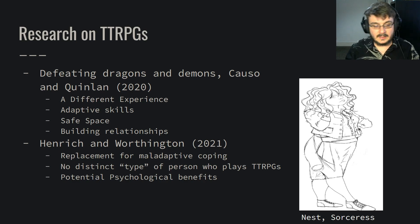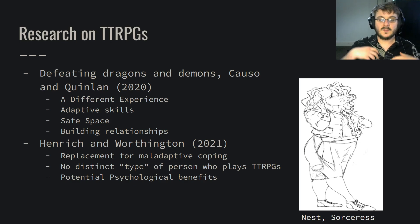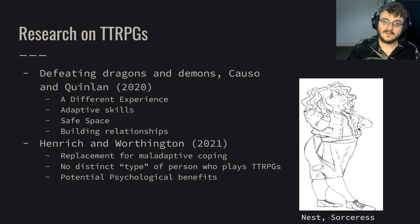Looking at a study by Heinrich and Worthington, they discuss how tabletop role-playing games can function to replace maladaptive coping as a new, scheduled, beneficial activity, rather than a negative coping mechanism. They also note that there's no distinct type of person who plays tabletop role-playing games — many people can enjoy them — and they mention the psychological benefits of escapism and enjoyment.